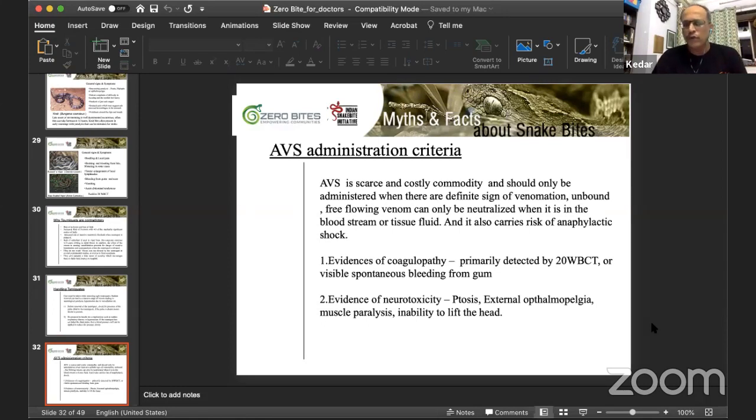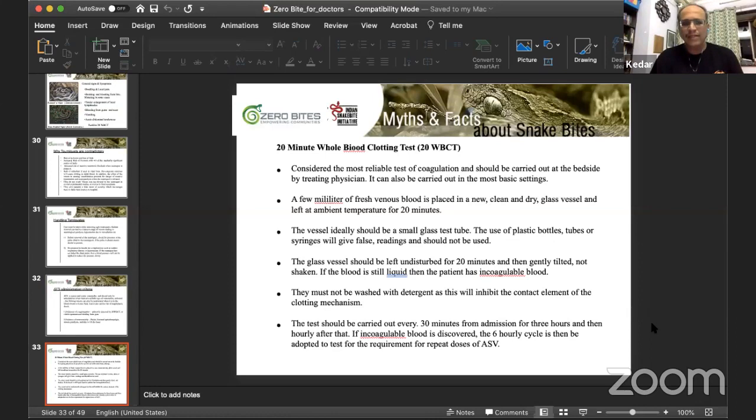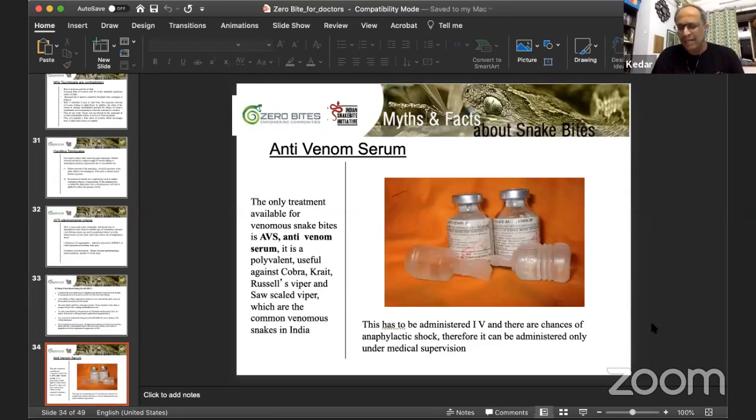ASV administration criteria: evidence of coagulopathy, evidence of neurotoxicity such as ptosis or external ophthalmoplegia, or spontaneous bleeding — you do not need to wait for 20-minute WBCT if you can already see gum bleeding or other bleeding. If you see ptosis, external ophthalmoplegia, or inability to lift the head — which is very common in krait bite patients — start anti-venom immediately. In krait bites especially, you may not always get ptosis or other typical signs, but inability to lift the head is very common.